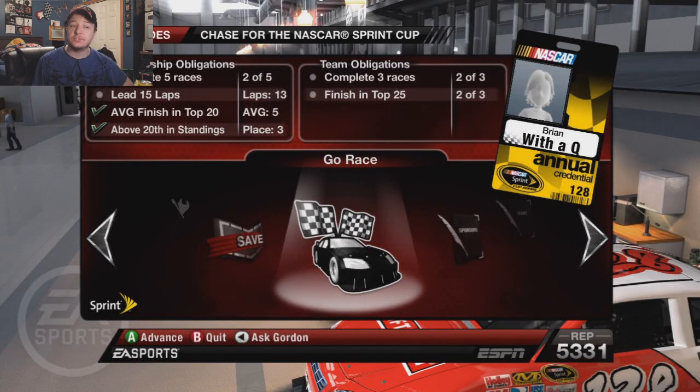Hey guys, What If here, and welcome back to NASCAR 09 Crew, part number 39. We're going to be doing, more than likely, a cup race at Daytona and Chicagoland.